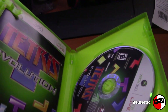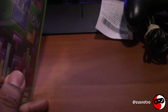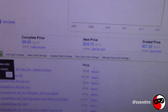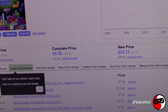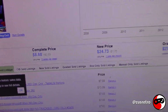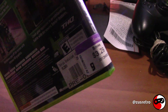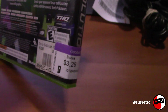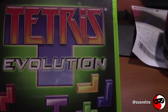Next up is Tetris Evolution for the Xbox 360. It is complete and the disc looks really nice. It cost me $3.29, and on Price Charting a loose copy goes for $8, a complete copy is a little over $8, and a brand new one goes for about $25. I'm a big Tetris fan so I'm gonna keep this one. If I decide to sell it in the future, I'll still make my money back and then some.